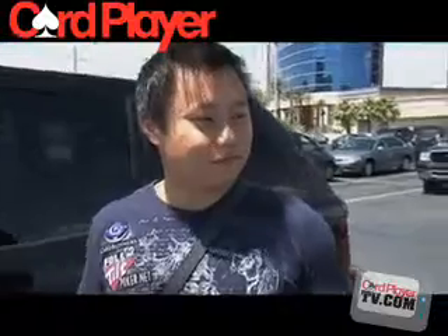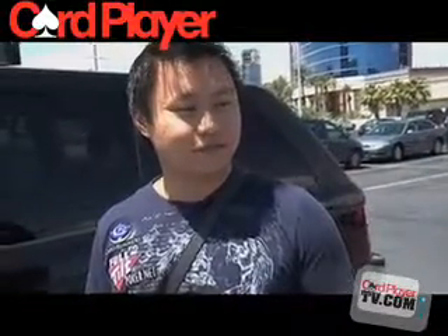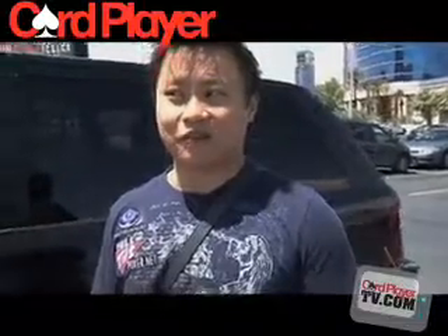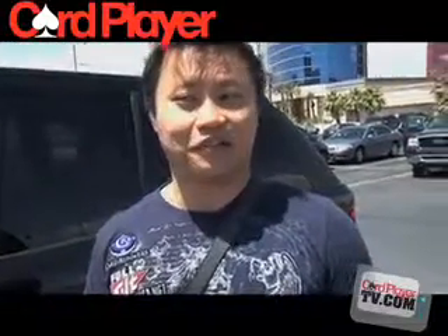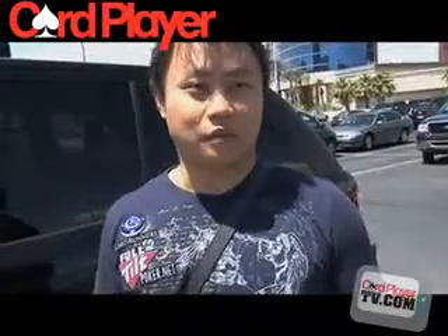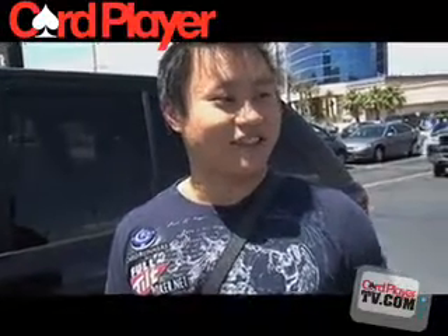Alright, well you have your overseas win, and in the U.S. you've gotten deep. Do you feel like it's your time? I do, and my live record is just so good. I've cashed in, I think, half the tournaments that I've played in. So I'm really looking forward to finally winning one of these bracelets. Alright, well good luck. Thanks so much. Thank you, Chrissy.